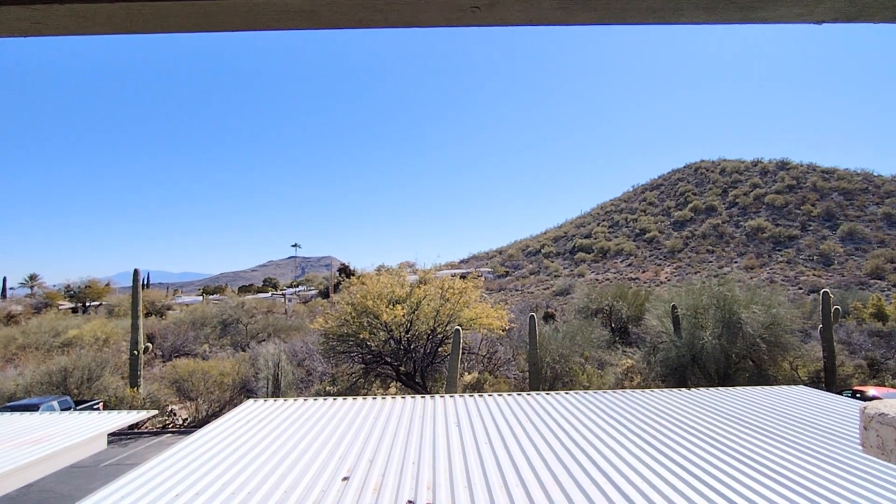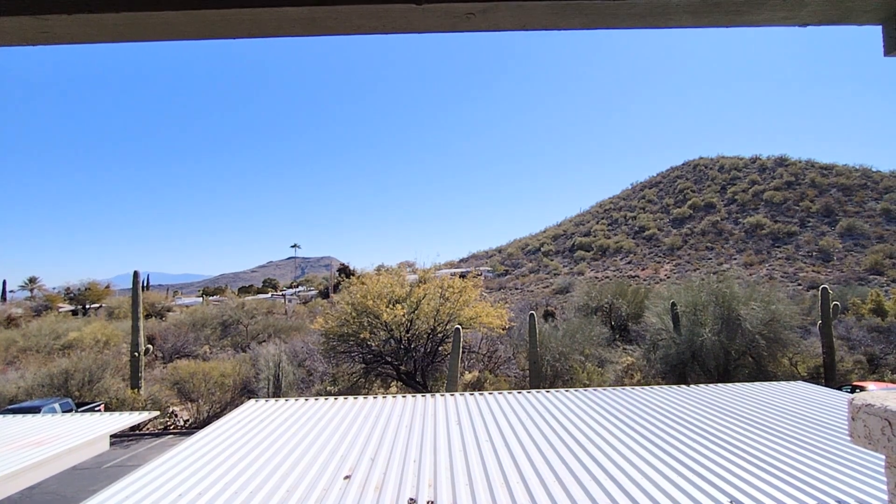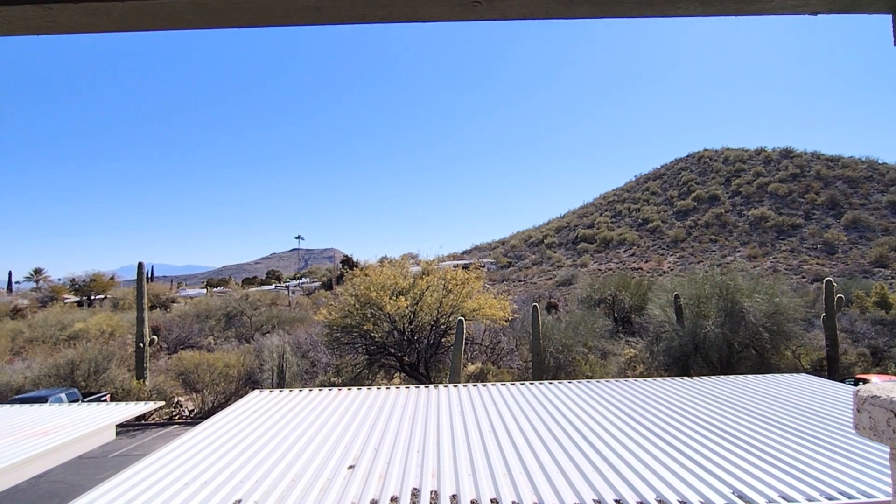And that is our video for today. We hope you enjoyed it. If you need more information on this property, please visit our website at bluefoxproperties.com. Thank you and have a great day. Bye!